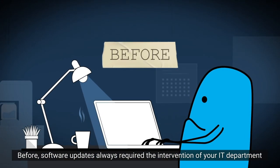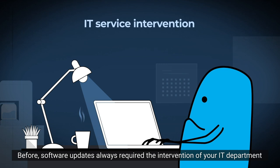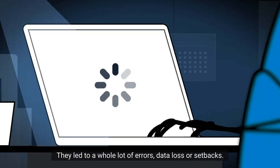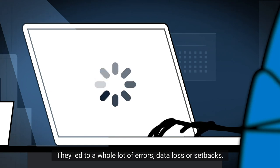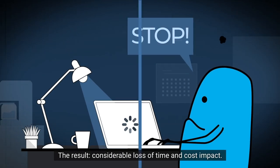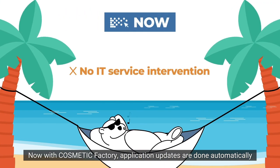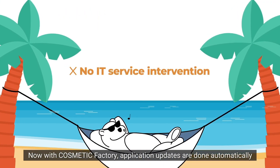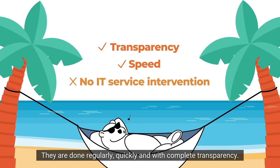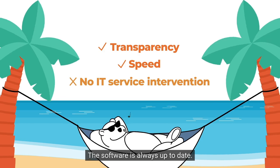Before, software updates always required the intervention of your IT department and the stopping of production. They led to a whole lot of errors, data loss or setbacks. The result? Considerable loss of time and cost impact. Now, with Cosmetic Factory, application updates are done automatically without any intervention on your part. They are done regularly, quickly and with complete transparency. The software is always up to date.